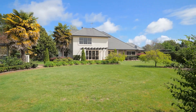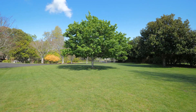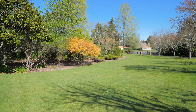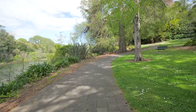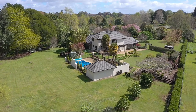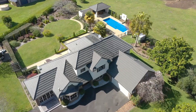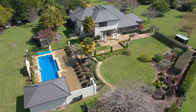In the locality there are country markets and cafes. If you love the outdoors, you have access to river walks and cycle paths. Hamilton and Cambridge are both in easy commuting distance, and the area is renowned for its public and private schools, with school buses servicing this sought after area.